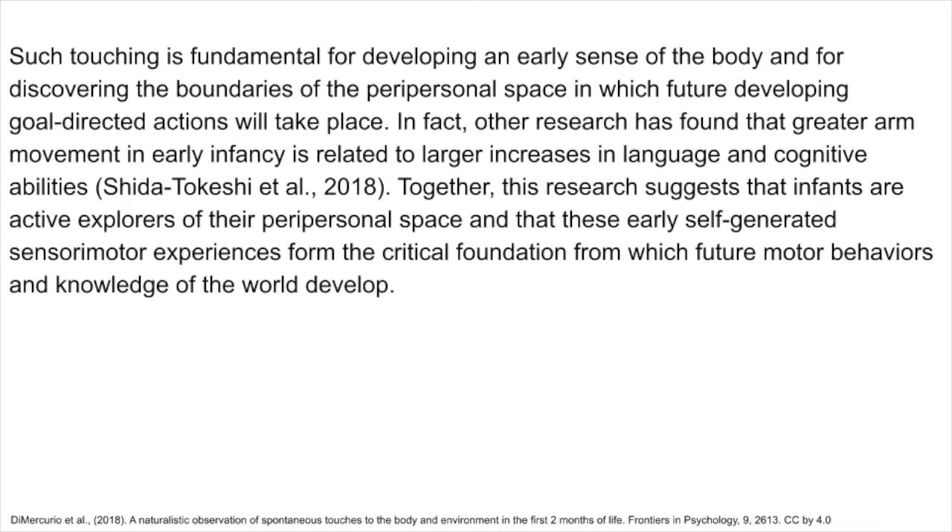In fact, other research has found that greater arm movement in early infancy is related to larger increases in language and cognitive abilities. Together, this research suggests that infants are active explorers of their peripersonal space and that these early self-generated sensory motor experiences form the critical foundation from which future motor behaviors and knowledge of the world develop.